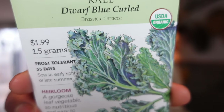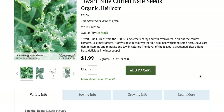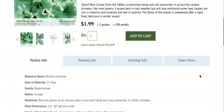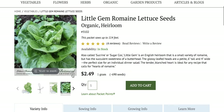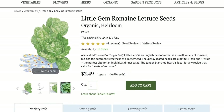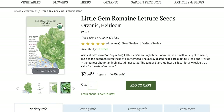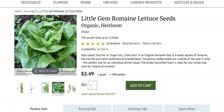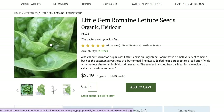There's dwarf blue kale! Kale Dwarf Blue Collard is extremely hardy and will overwinter in all but the coldest climates. Like most greens, it grows best in cool weather but will also withstand some heat. Next up, we have romaine lettuce, which is an English heirloom that is a small variety of romaine. The glossy leaf heads are a petite 6 inches tall and 4 inches wide, which is the perfect size for an individual dinner salad or any recipe that calls for hearts of romaine.